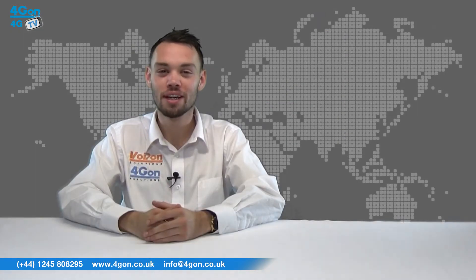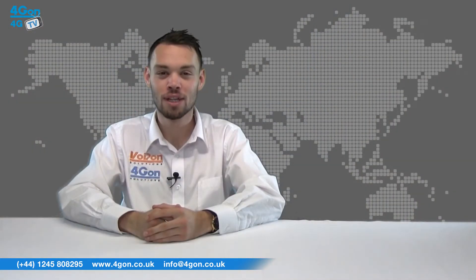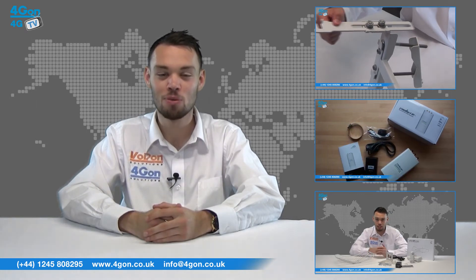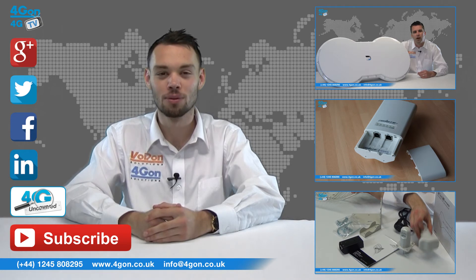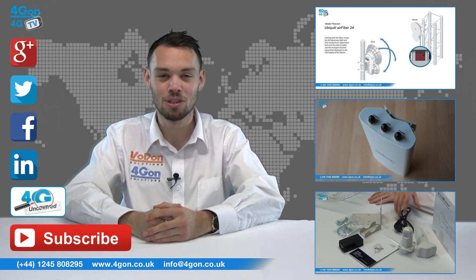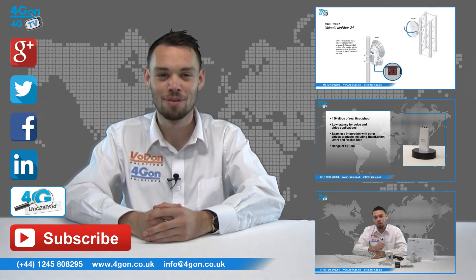So that was our review of the Gineco GWR352. Visit 4Gon.co.uk for the best selection of 4G products, excellent reseller pricing, next day delivery, and worldwide shipping. Give us a call with any questions and our team will be happy to help. Don't forget to like this video, subscribe to our channel, and visit 4G Uncovered or follow us on social media for more product information. Thanks for watching and we'll see you next time on 4GTV.